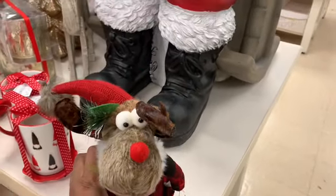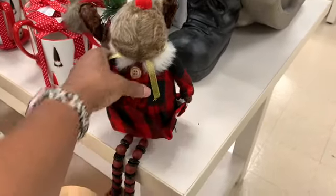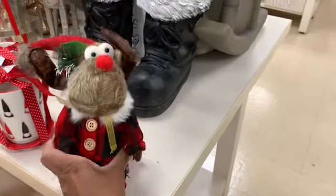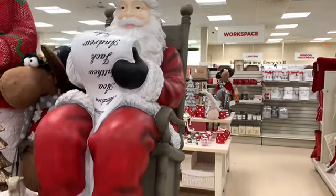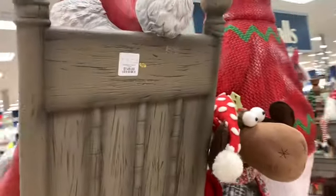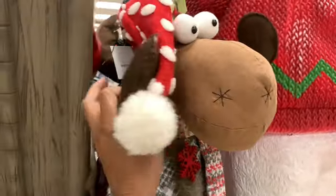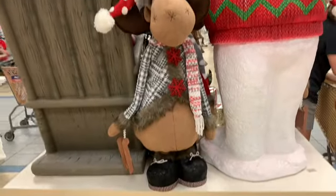I always remember HomeGoods for these little guys right here with the big eyes and the dangling legs — he is going for $12.99. And look how huge that Santa is, guys, he's sitting in his chair. He's actually $149.99. We have this little guy right here, he is $39.99. Look at his sweater!